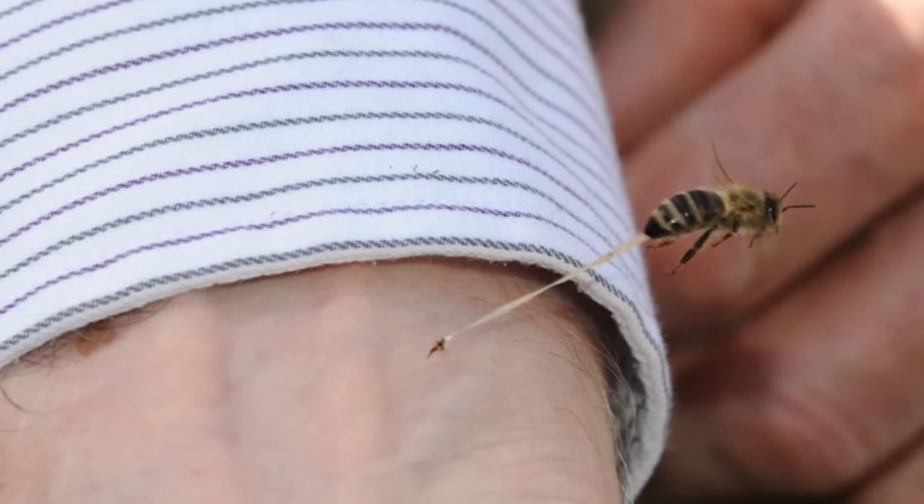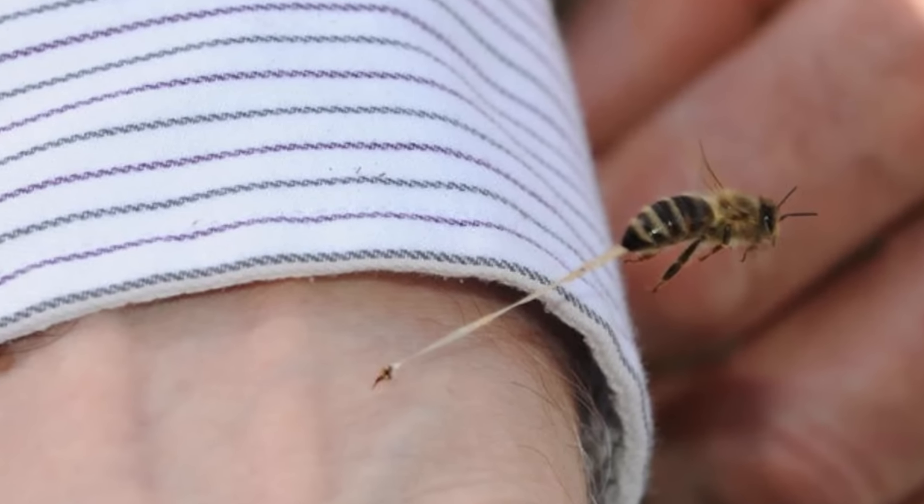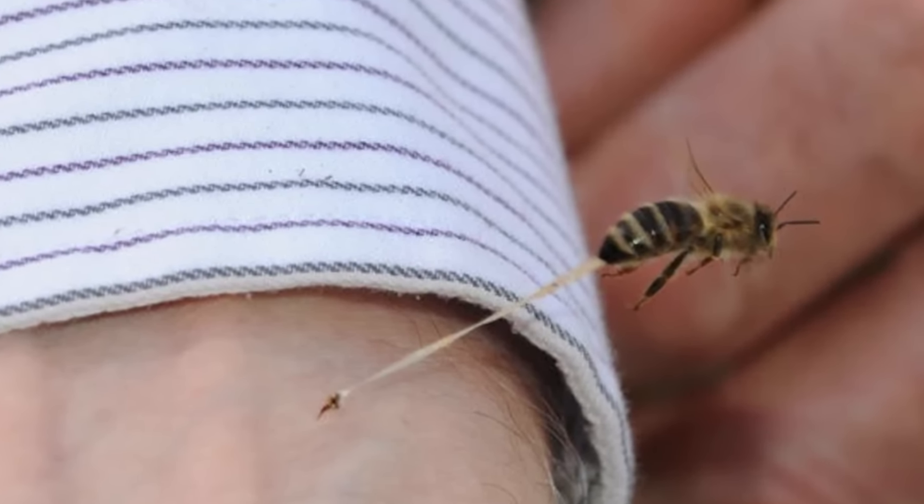At number 3, ever wonder what a bee sting actually looks like? Well this perfectly timed photo shows exactly what's going on. You can see the bee flying away putting its stinger inside a guy's wrist. There's also some sort of weird liquid flying out of its butt too — not sure if that's bee poo or poison, but it's a cool photo right?